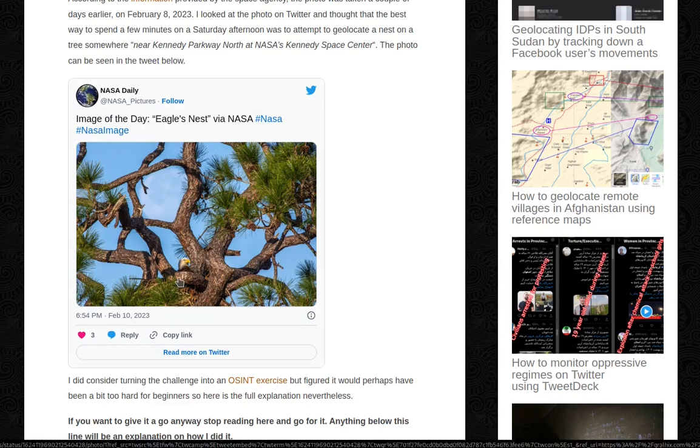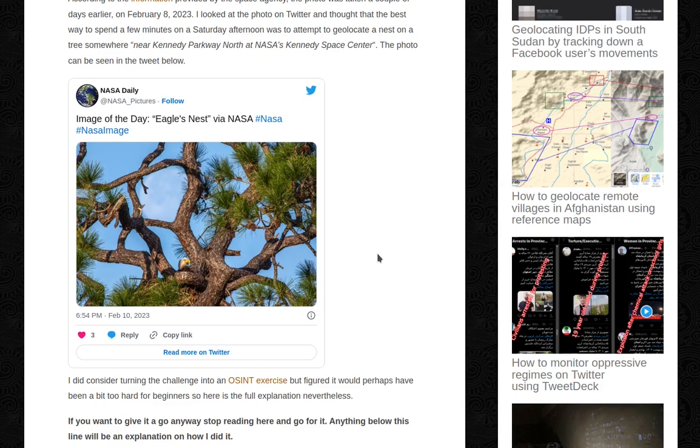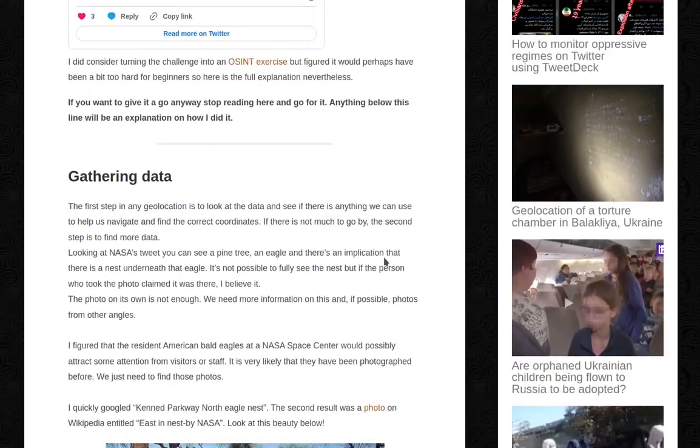There's a tree and an American bald eagle there. I did consider turning the challenge into an off-synth exercise, but figured it would perhaps have been a bit too hard for beginners, so here's the full explanation nevertheless. If you want to give it a go anyway, stop reading or listening here and go for it. Anything below this line will be an explanation on how I did it. So let's go.